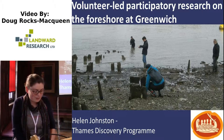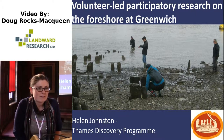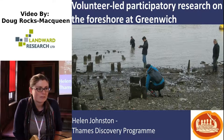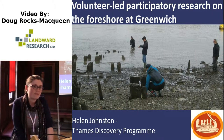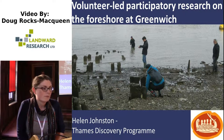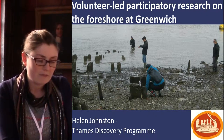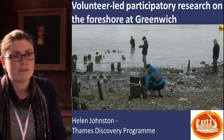My name is Helen Johnston and I'm a volunteer with the Thames Discovery Programme. I actually graduated with an archaeology degree from the University here in York, and since then I've worked for the National Trust and also for the Heritage Lottery Fund, where I worked on producing advice and guidance on involving young people and improving youth participation in heritage lottery projects. Most recently I've worked in volunteer management for various national health and disability charities.